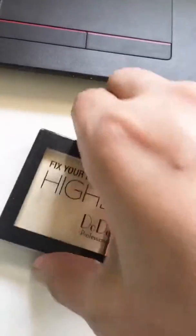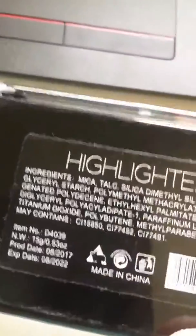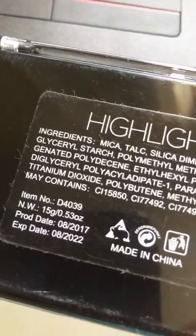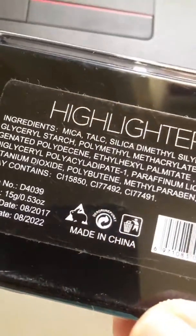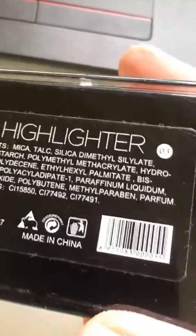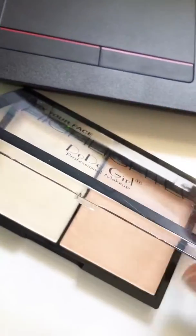It has two shades and we have limited stock. The details are here — expiry is 2022, it's made in China. Cash on delivery service is available all across Pakistan, no extra delivery charges.